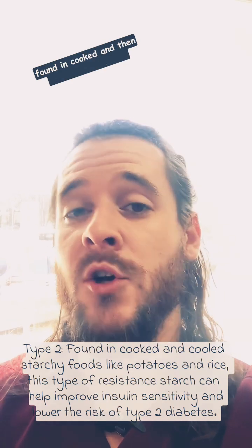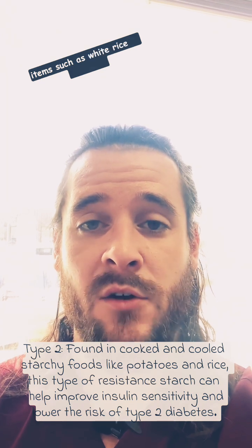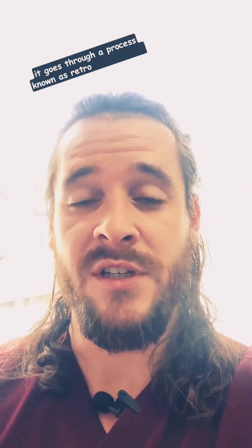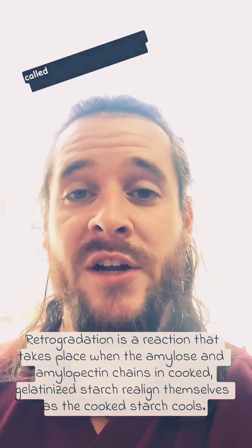Type 3 resistant starch is found in cooked and then cooled starchy food items such as white rice or potatoes. This is a really cool type of resistant starch because when the starch is in its form of amylose and you cook it and then allow it to cool, it goes through a process known as retrogradation, which changes the composition of the amylose into a new compound called amylopectin, which then feeds the gut bacteria.